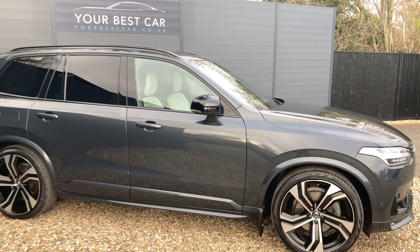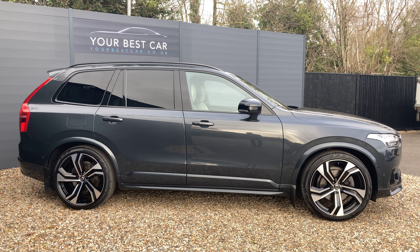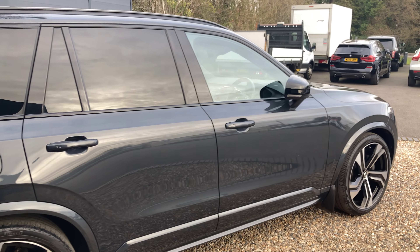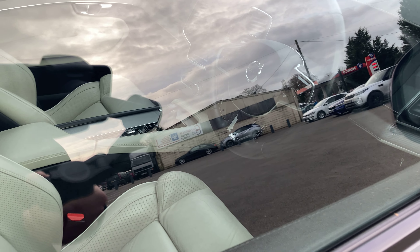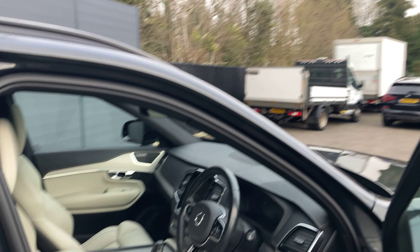Looking at the side profile, we can see there's rear privacy glass with gloss black window surrounds, black mirror caps and black roof rails. When the car's locked the side mirrors are folded in. With that you get keyless entry, so right now the key's in my pocket — we can come to close proximity with the door, unlock the handle, the mirrors will pop out and the car will unlock.